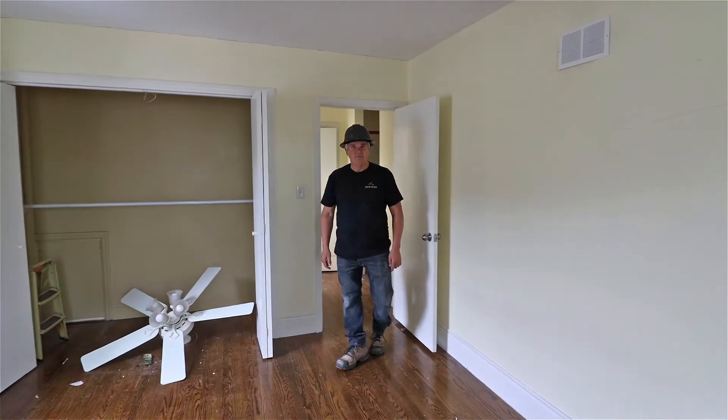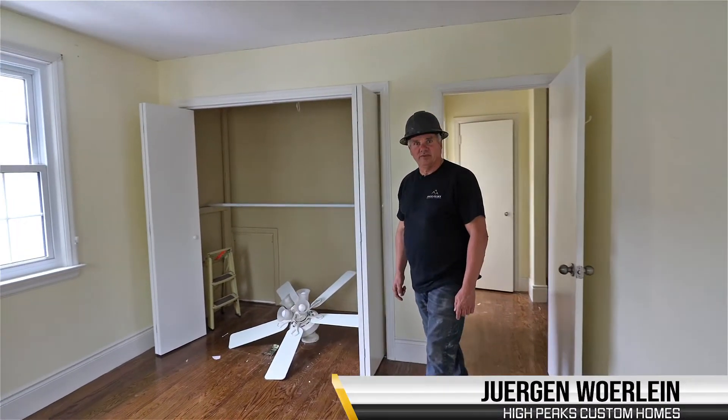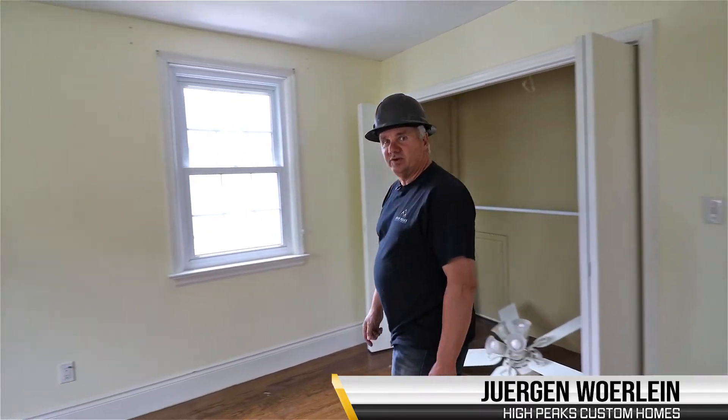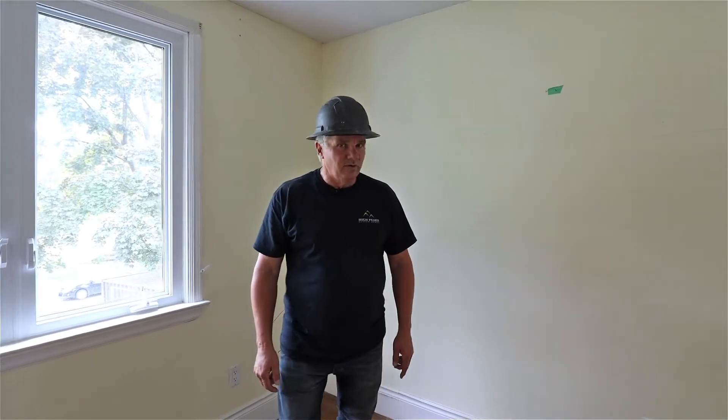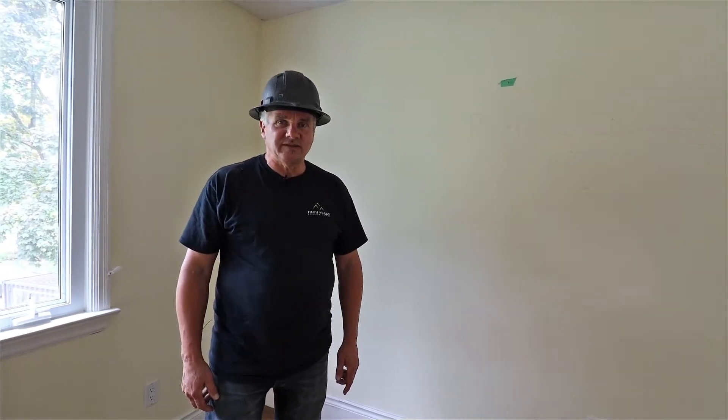Hi there, welcome back. It's Juergen from Hyde Peaks Custom Homes and we're in this Colonial, 52 Colonial makeover. Right now I'm standing in the master bedroom. Quite a few things are going to get changed in this master bedroom.